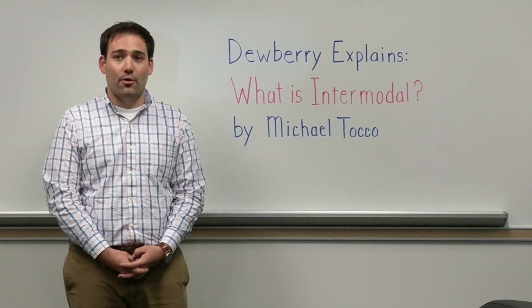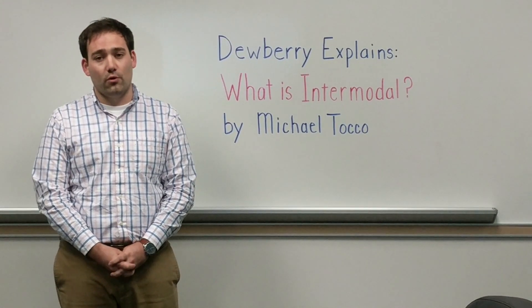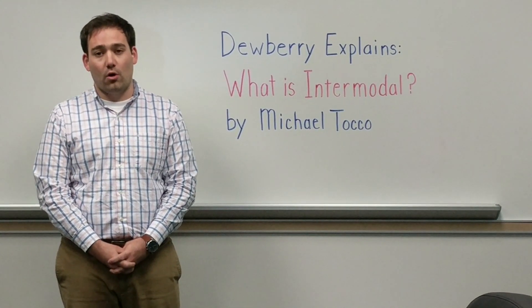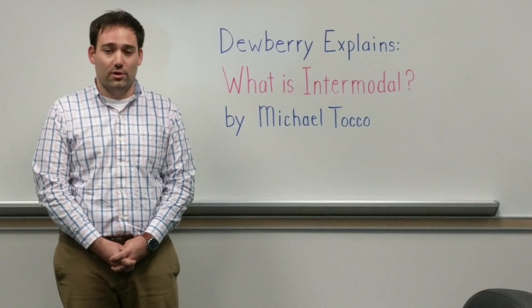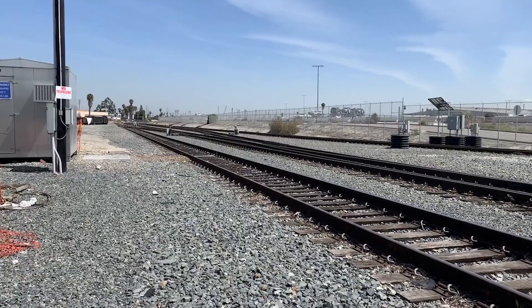This term is primarily used in the logistics and transportation industry, where intermodal transport refers to the movement of goods and cargo across multiple modes of transportation — involving cargo ships, gantry cranes, freight trains, and trucks.